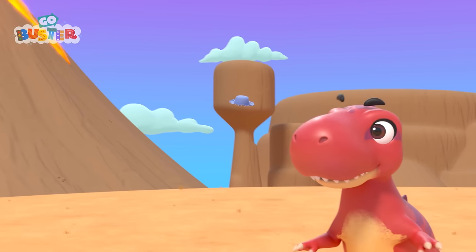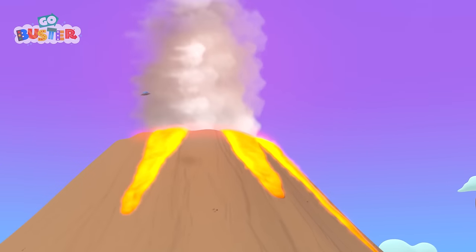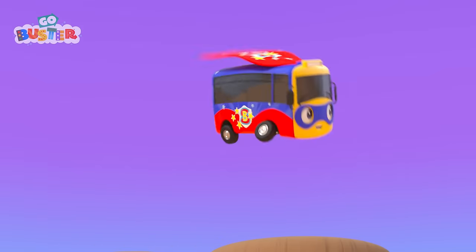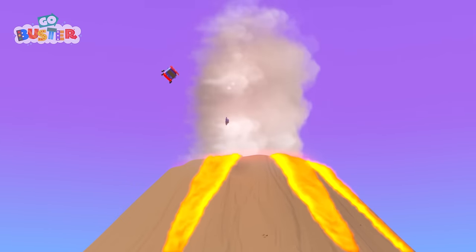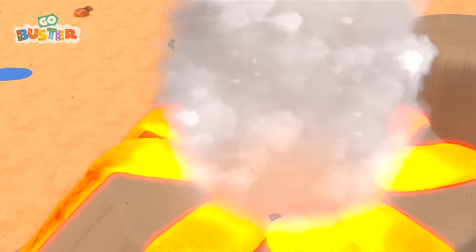Wow! Nice shot, Mira! The ball knocked the hat right off! Oh no! The hat is flying straight towards the volcano! How are they going to get it back now? Buster can do it, using his imagination! It's Super Buster! Off he flies to save the hat! It's getting closer and closer to the volcano!